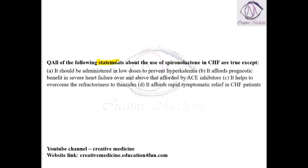Which of the following statements about the use of spironolactone in congestive heart failure is true? Spironolactone is administered in low doses to prevent hyperkalemia. Yes, it is administered in low doses to prevent hyperkalemia.